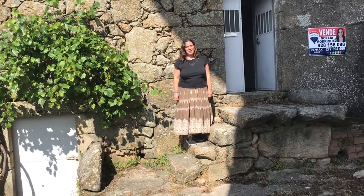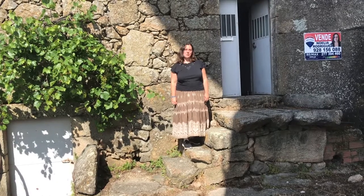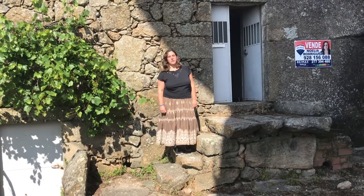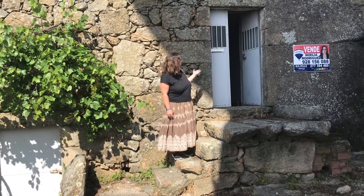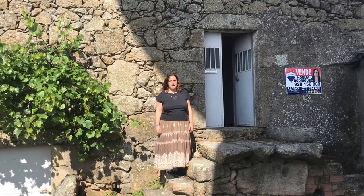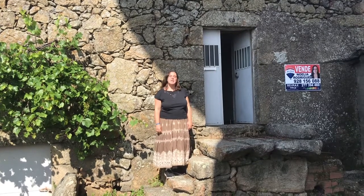Hello, good morning. I am Noelia and I would like to introduce you today this house in Pedro Gauda, São Pedro, for full restoration. The house itself is a historical house. It's been here for many, many years and is most of the town, but it has a lot of charm.